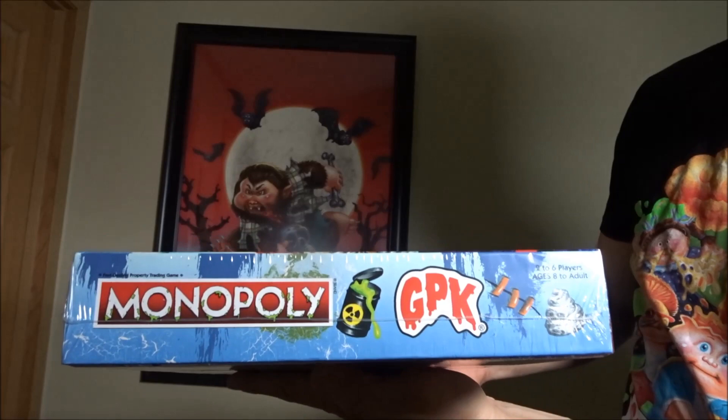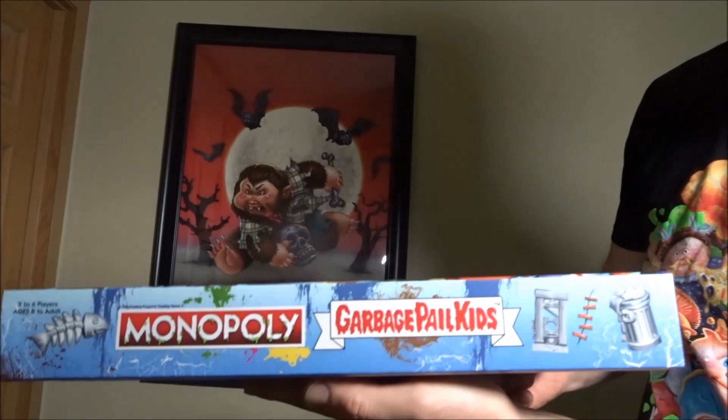The kid wants to play it, so I'm planning on opening it up and playing it sometime here soon.